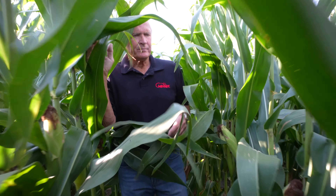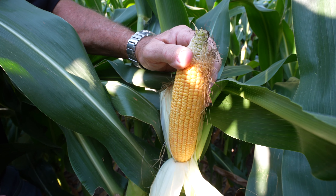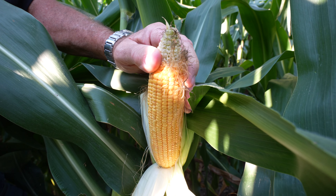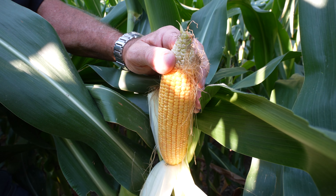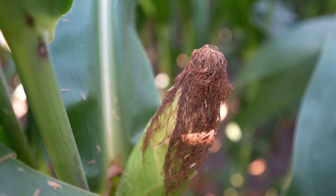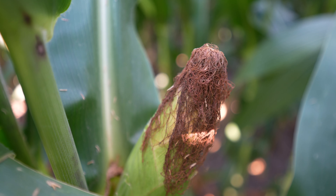As we get out in the fields, the ears are a little smaller. We see some tip back. What I'm afraid of is that the kernels, without getting a good rain to help fill out the kernels, that these kernels might be light. Test weight might be a smaller kernel. We'll just have to see. That's what's really hard — to give you a good estimate on what this yield's going to be. Until we get this crop harvested, I don't think anyone has a great idea. One thing I do know for sure, we're not going to have a bumper crop, just because there's too much variability in the crop.